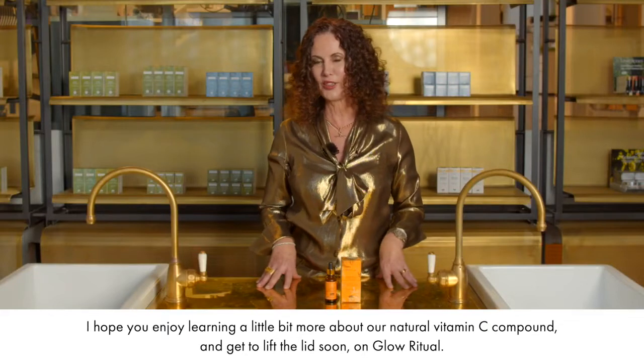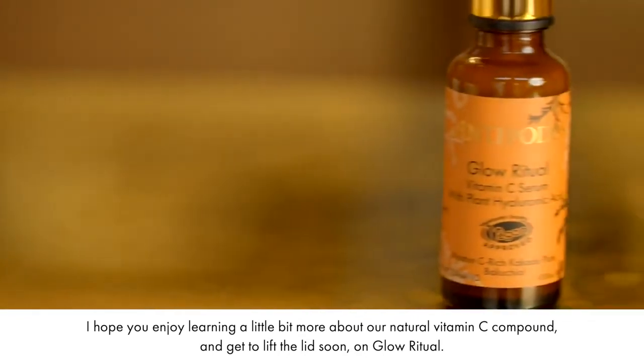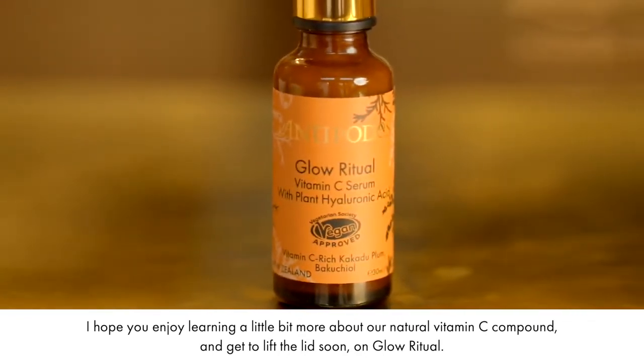I hope you enjoy learning a little bit more about our natural vitamin C compound and get to lift the lid soon on Glow Ritual.